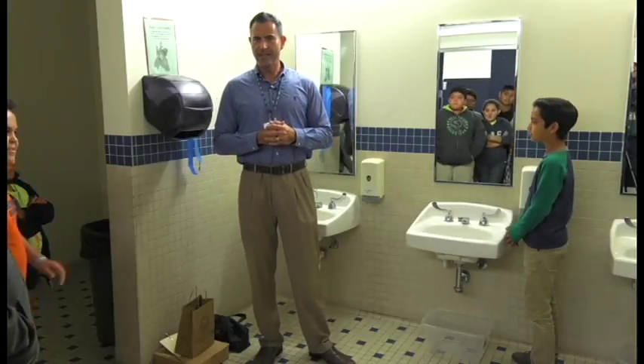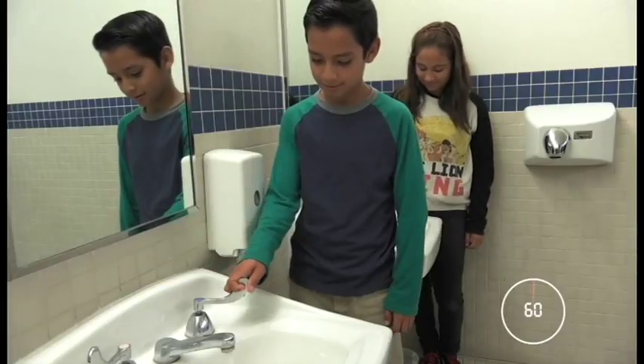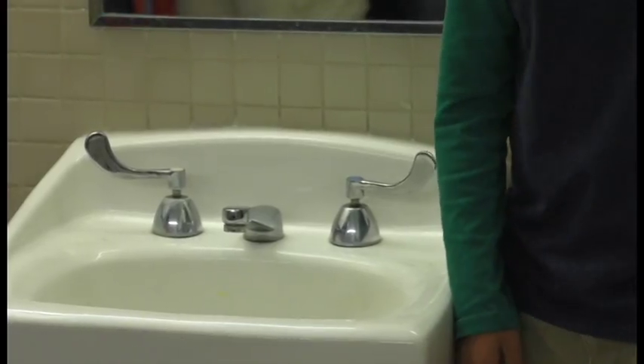You guys ready? All right. One, two, three — turn them up. There you go. Five, four, three, two, one. Come up with me. Good job. Perfect.